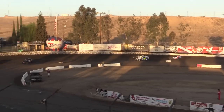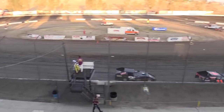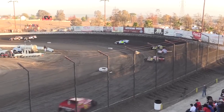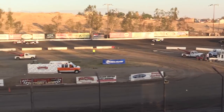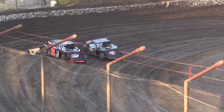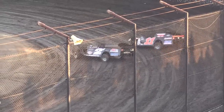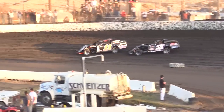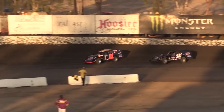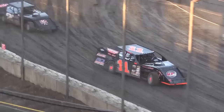Bobby Hogue swept the last events out here at the Budweiser Nationals — took Friday and Saturday IMCA Modified main events — and of course wants to do just that again this weekend. Looking down low under Whitwell, battle for the lead — now we're seeing the speed in this track. Sounds like one of these motors is kind of popping a bit strangely though. You see Hogue still looking to the inside, Whitwell going to clear him out of turn number four.